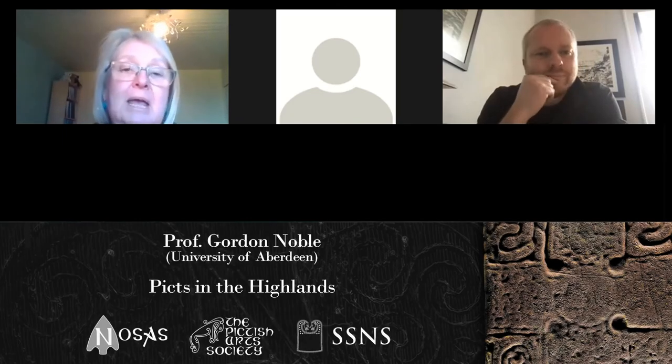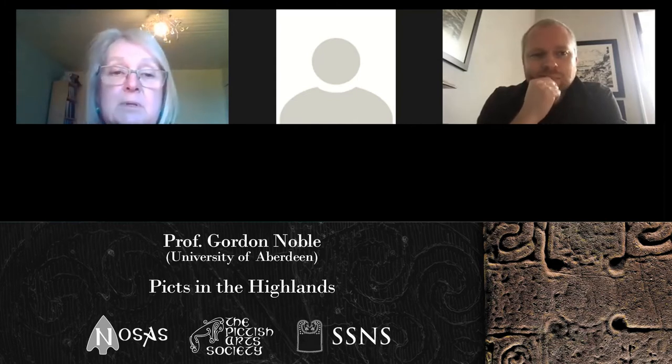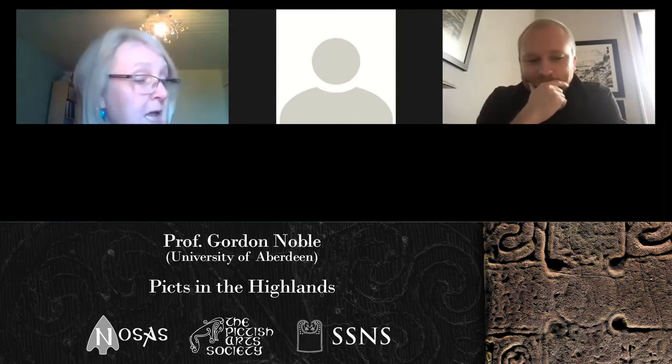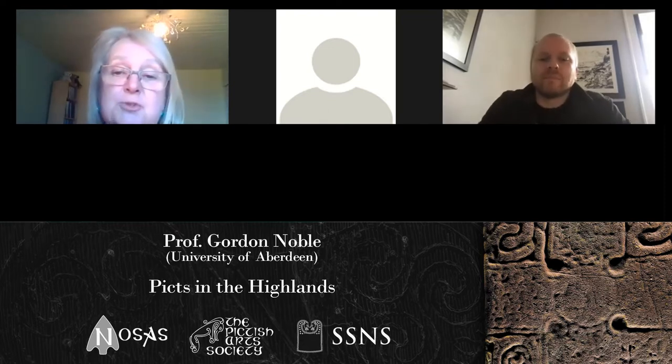I would like to turn to the final paper of our meeting, to be given by Professor Gordon Noble from Aberdeen University. He is well known to many people working in the northern region, and his project, the Northern Picts, is shedding considerable light on the archaeology of the Highlands for this period. This research project has just been awarded Research Project of the Year through Current Archaeology readers, and congratulations are clearly in order.